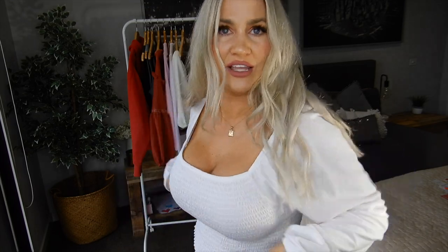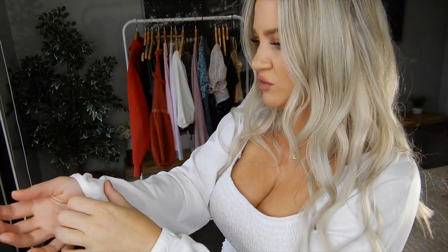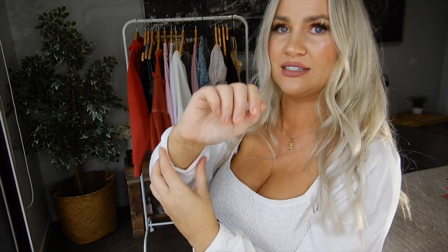Another cute peasant-y style top — this is the Willow Puff Sleeve in white. I actually grabbed this one in a size large because I wanted a little bit more length to it so it wasn't sitting up so cropped. I really love the length on it. It's got the shirt detailing all the way around the body, and this fabric is really, really soft cotton. It cinches in around the wrist — just a really loose and comfortable yet still quite classy and cute top that you could also dress up and wear out somewhere nice.